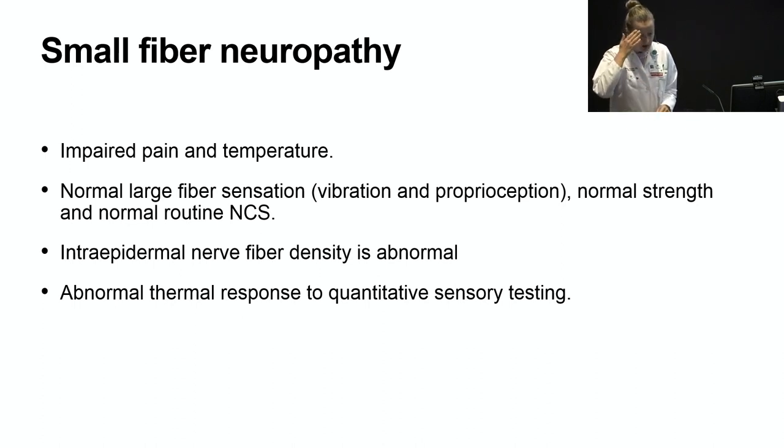Small fiber neuropathy results from impairment of the pain and temperature fibers. By definition, these individuals have normal large fiber sensation — vibration and proprioception — normal strength, and normal routine nerve conduction studies. An individual may present with loss of sensation in their feet, decreased pinprick on exam, but with all nerve conductions completely normal. In that case, an intraepidermal nerve fiber density from a skin biopsy can be very helpful, as reduced fiber density is diagnostic of small fiber neuropathy. They also have abnormal thermal responses to quantitative sensory testing, available at the autonomic lab at Mayo Clinic.